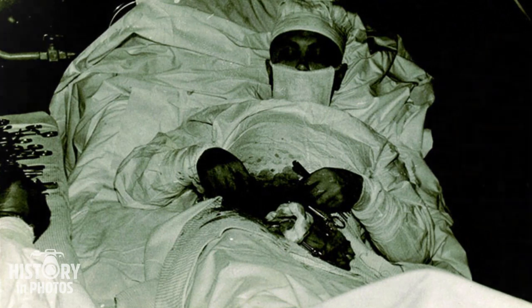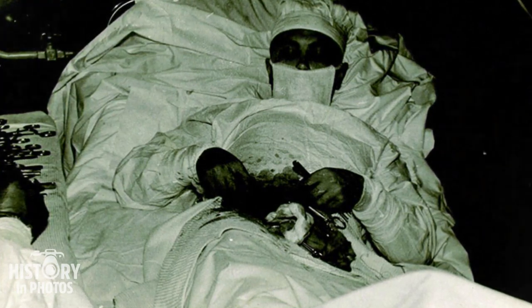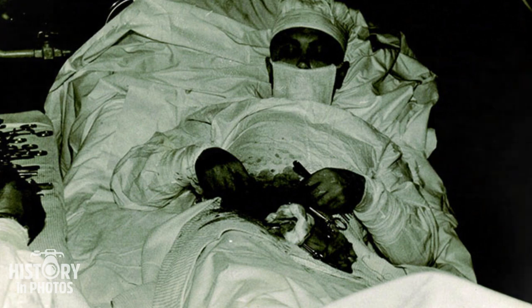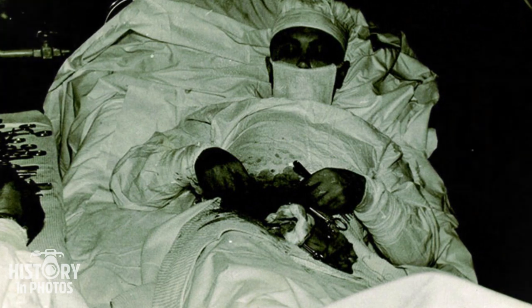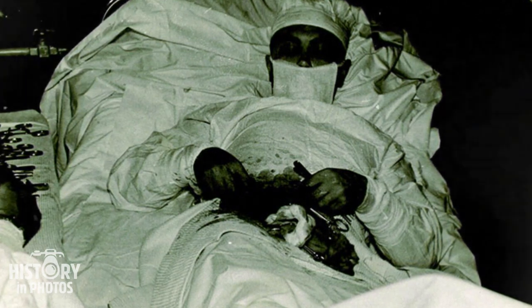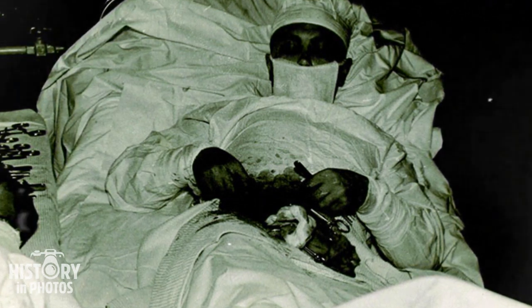Leonid Rogozov, the sole surgeon on an Antarctic expedition, gained prominence by performing a self-appendectomy in 1961 after developing appendicitis. In extremely challenging conditions, with the assistance of two colleagues, Rogozov conducted the surgery using a mirror as a visualization tool and anesthetized himself with a local anesthetic. This story exemplifies his skill, courage, and determination in the face of an urgent and isolated medical situation.